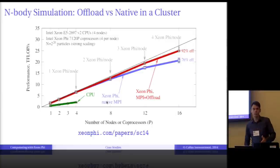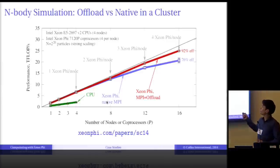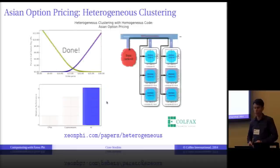Because Xeon Phi can be programmed with offload and native modes, there are multiple ways to use them in clusters. In the n-body code, we achieved 25 teraflops per second with Xeon Phi — the CPUs would only add 10% of performance but give a world of headache with load balancing, so we neglected the CPUs. But sometimes, CPUs can provide a significant portion of performance, in which case heterogeneous clustering can be done in a really attractive way with Xeon Phi.